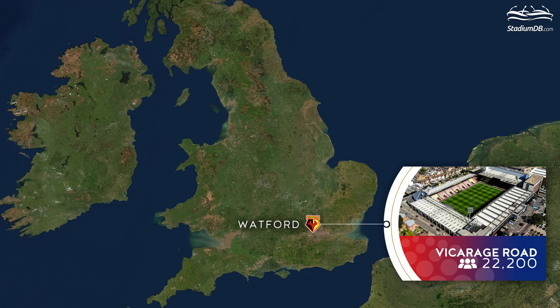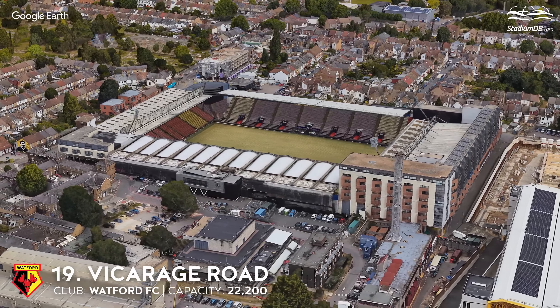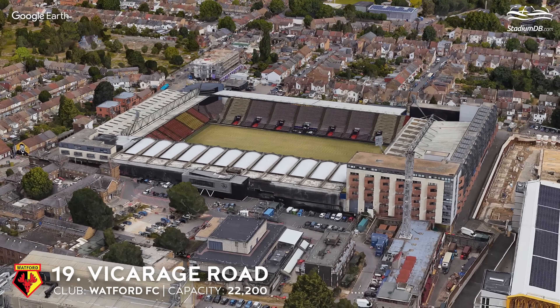20th place. Swansea.com Stadium. Capacity 20,996. Swansea City FC. When the venue was just an idea and later during construction, it was most commonly referred to as White Rock. The stands are adorned with black and white waves, and fans are longing for a return to the Premier League.